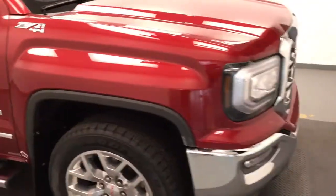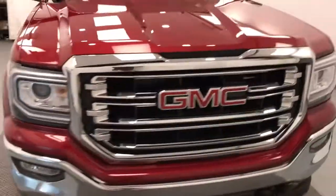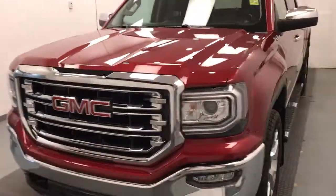Once again, we're viewing stock number 188801 on a 2018 GMC 1500 crew cab. Our exterior color is red. Thank you.